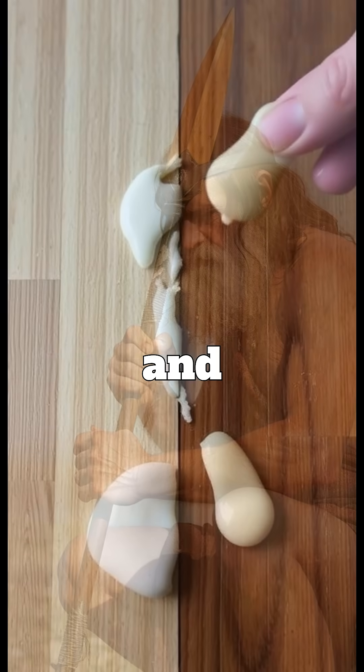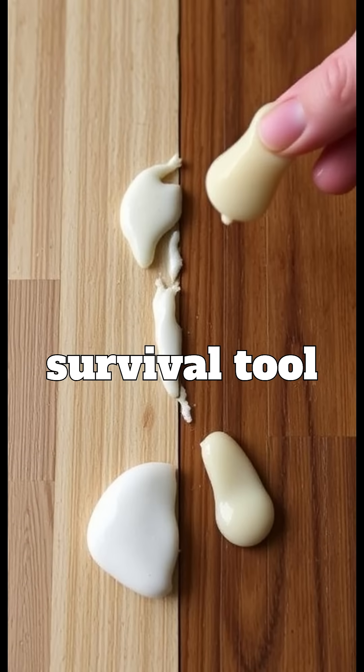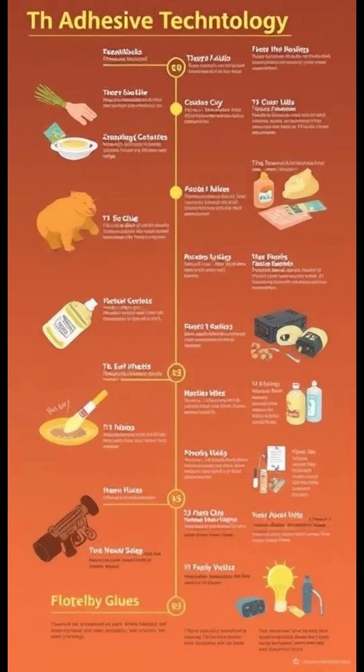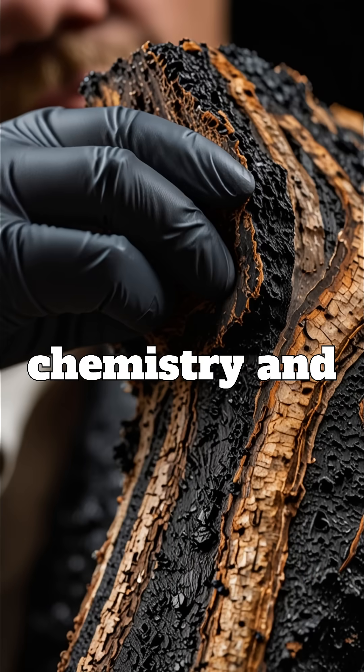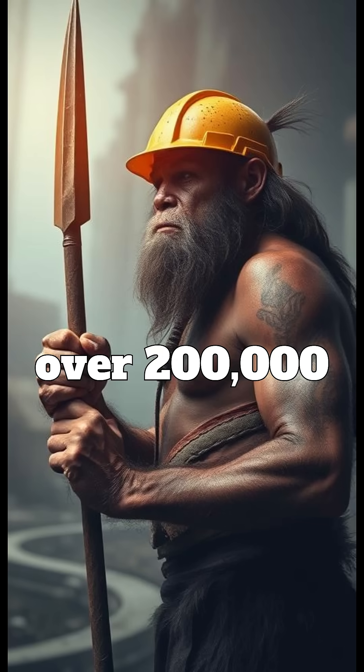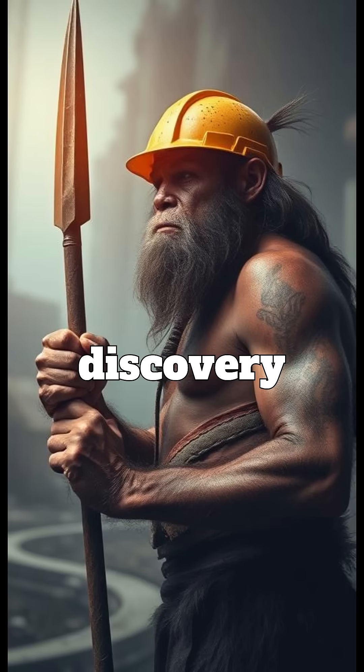Birch tar was strong, waterproof, and heat-resistant, making it an essential survival tool for thousands of years. This discovery proves that Neanderthals were intelligent, resourceful, and innovative. Their ability to create adhesives shows early mastery of chemistry and material science. From Neanderthals to modern technology, the science of glue began over 200,000 years ago — and their discovery still impacts us today.